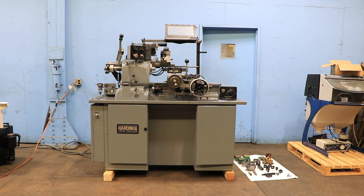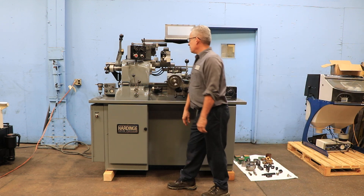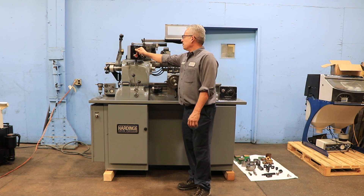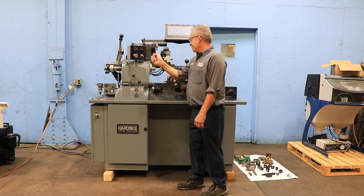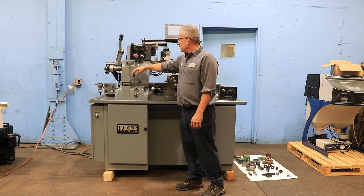We're going to run her for you. The machine has a turret and a 5C collet attachment. You have variable speed from 125 up to 3000 RPM.